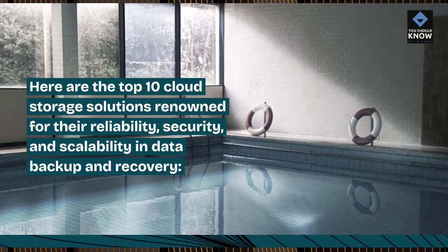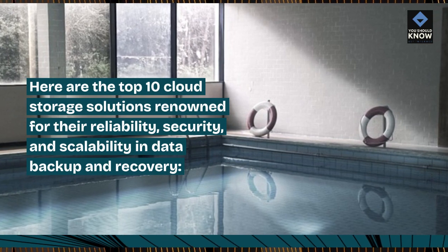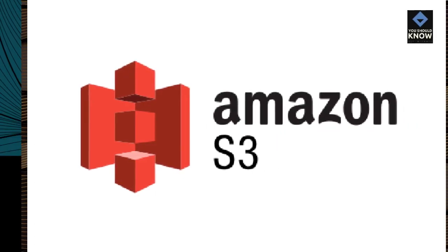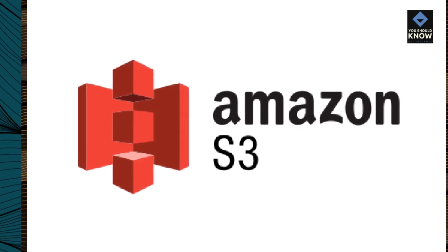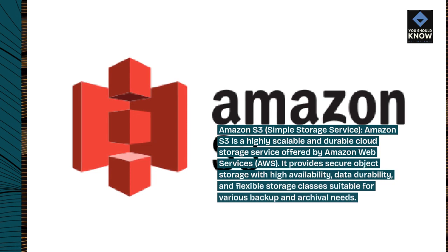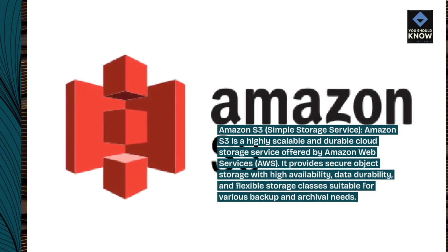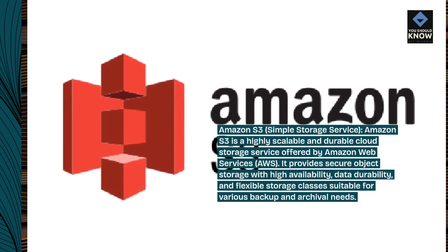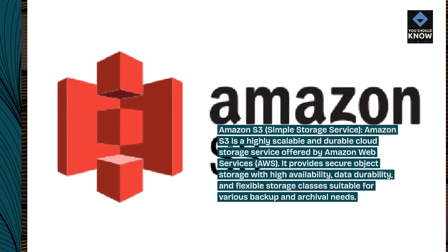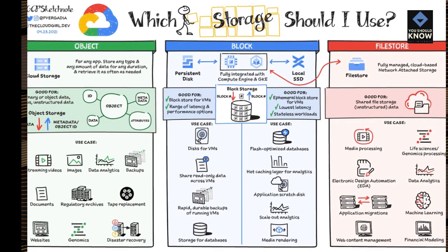Here are the top 10 cloud storage solutions renowned for their reliability, security, and scalability in data backup and recovery. Amazon S3 (Simple Storage Service) is a highly scalable and durable cloud storage service offered by Amazon Web Services. It provides secure object storage with high availability, data durability, and flexible storage classes suitable for various backup and archival needs.